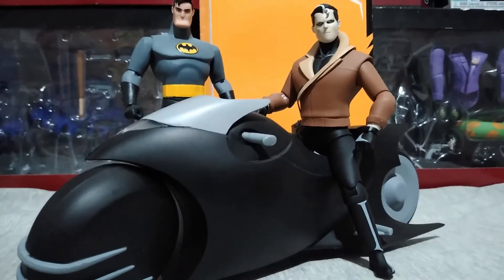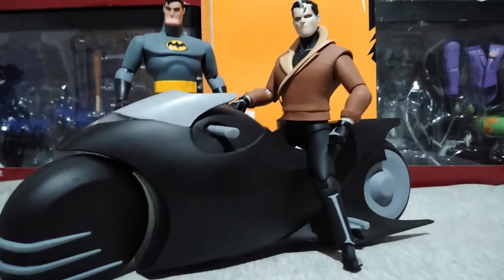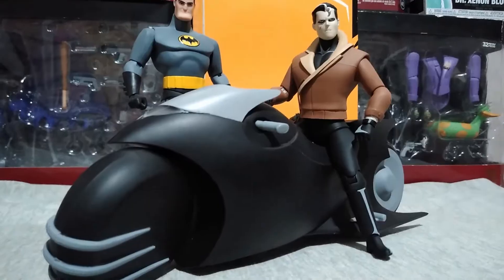Red Hood can sit on the Batcycle. Unfortunately he cannot reach the handlebars to assume a driving position, but you can get a lot of cool pictures with him on it.